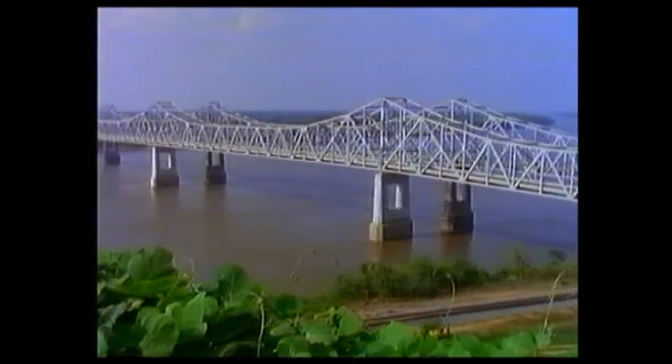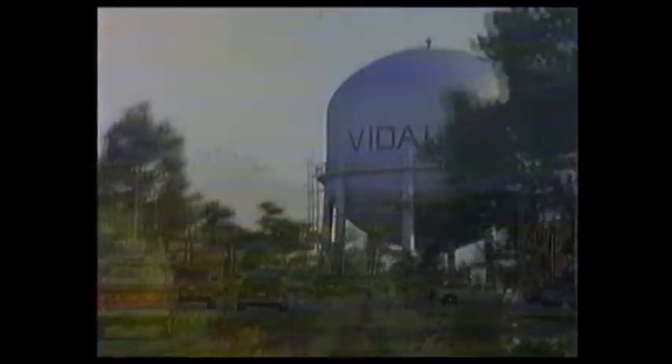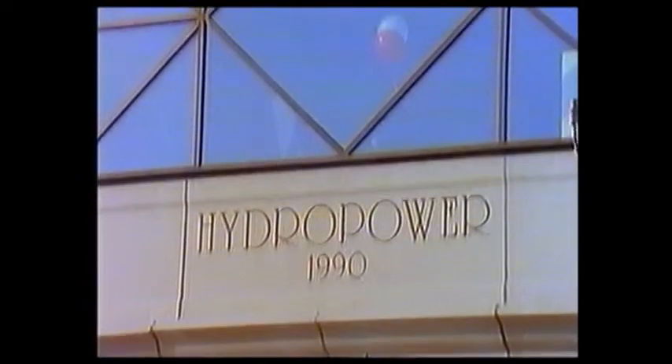On the Mississippi River in Louisiana, USA, is a small town called Vidalia. But although it is small in size, it has taken a giant step to control escalating power costs.